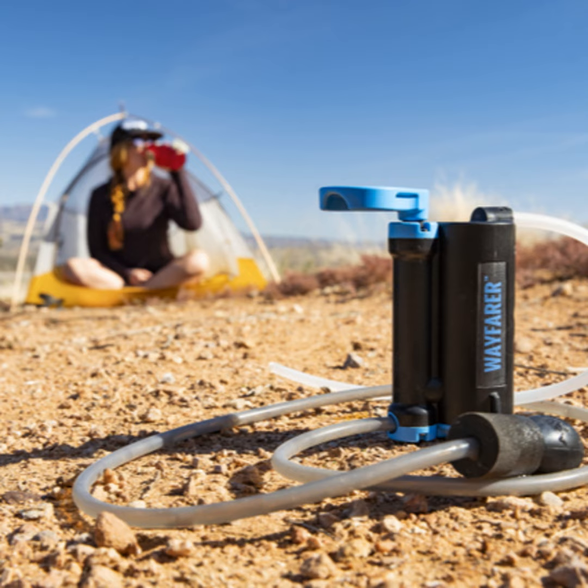Its size is one of its main benefits, but coupled with the fact that it's a purifier — and just to reiterate, as a purifier we can remove not only bacteria and cysts but also viruses as well. So it's very compact, it's lightweight.